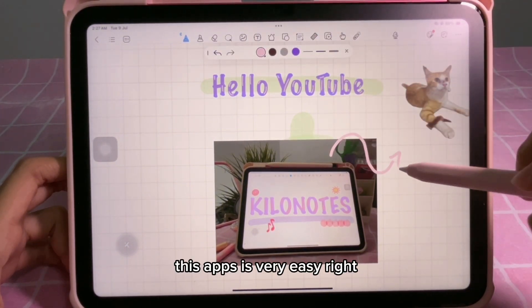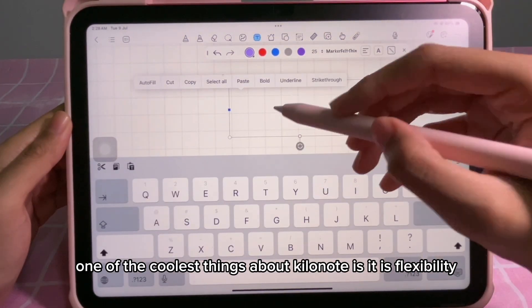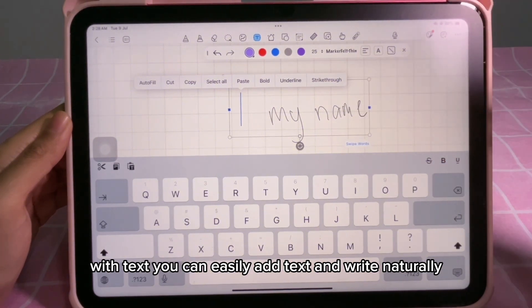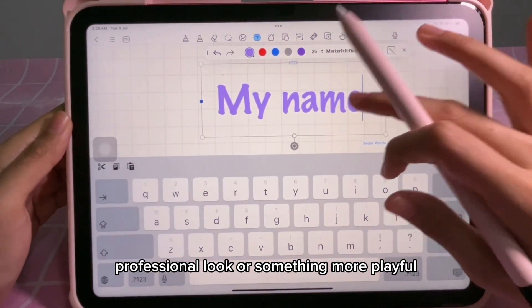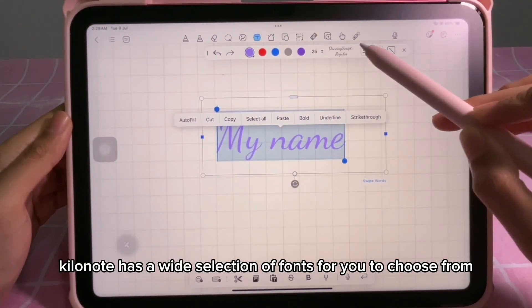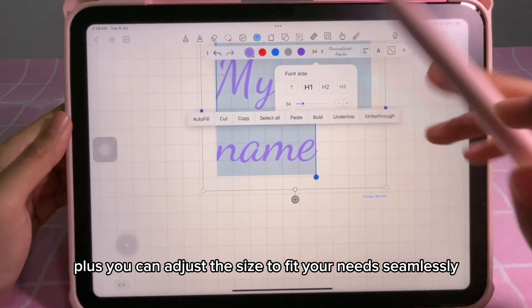This app is very easy — just like writing in a notebook, but so much better. One of the coolest things about Kilo Notes is its flexibility with text. You can easily add text and write naturally. Whether you prefer a sleek professional look or something more playful, Kilo Notes has a wide selection of fonts to choose from, and you can adjust the text size to fit your needs seamlessly.